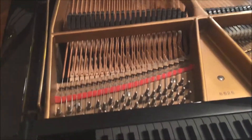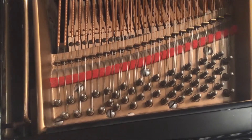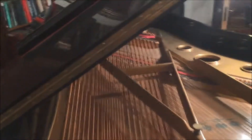Let's take a look at the wrapped base strings. Here's the tuning pins, the agraffes. There we go — there's the dampers. We'll go back out.